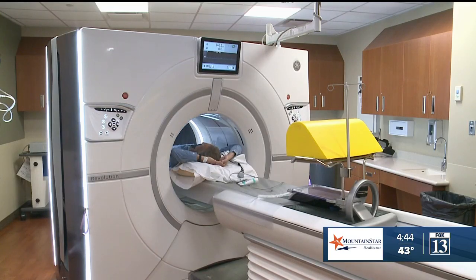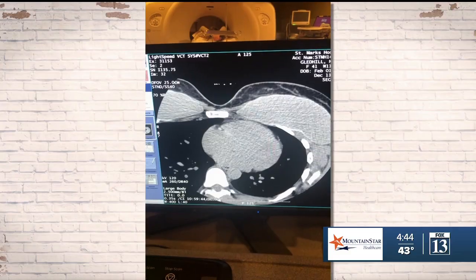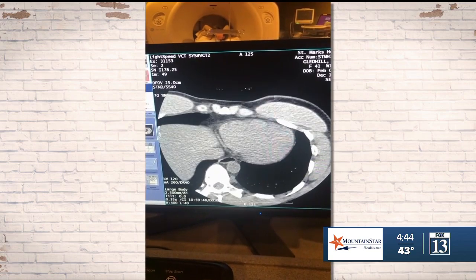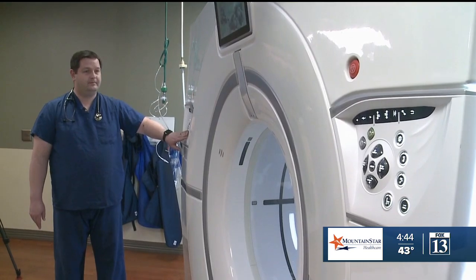If you have high cholesterol, your doctor may want you to take cholesterol-lowering statin drugs. But a low calcium score could allow you to hold off, thus avoiding any undesirable drug side effects. If you have a low calcium score, then you're relatively low risk over the next five to ten years. And if you don't want to take a statin, that's a reasonable discussion to have with your doctor.